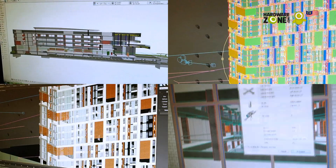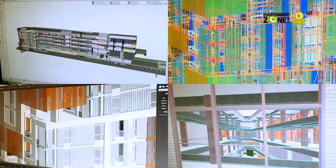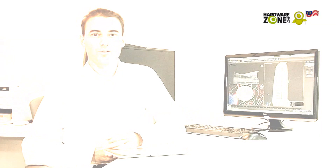The processing power afforded by the NVIDIA Quadro cards allows us to perform many tasks in parallel. This enables us to spend more time being creative and more productive.